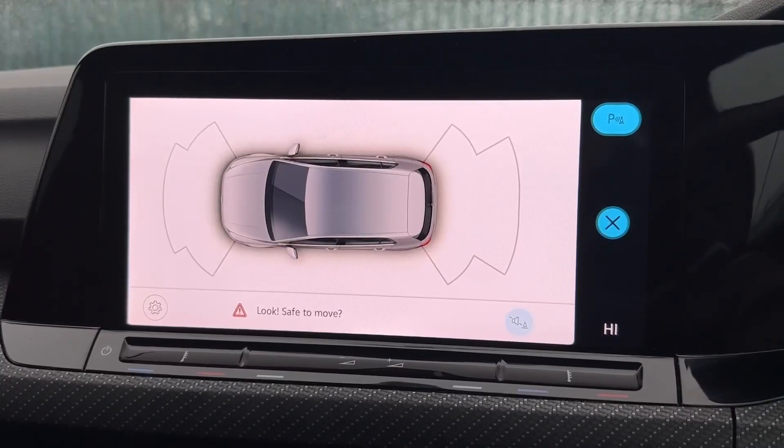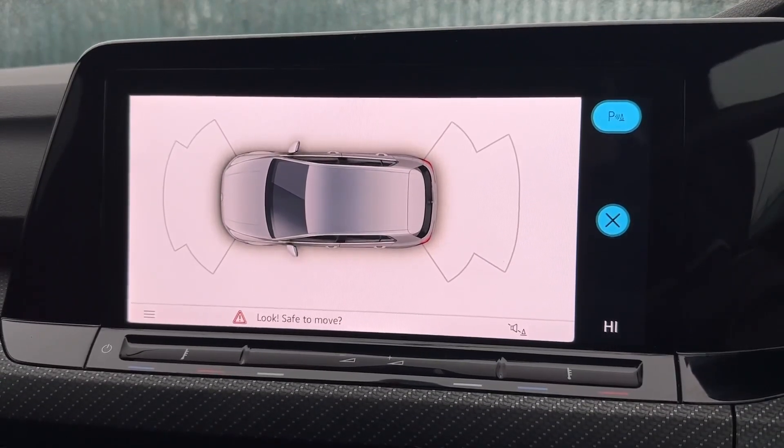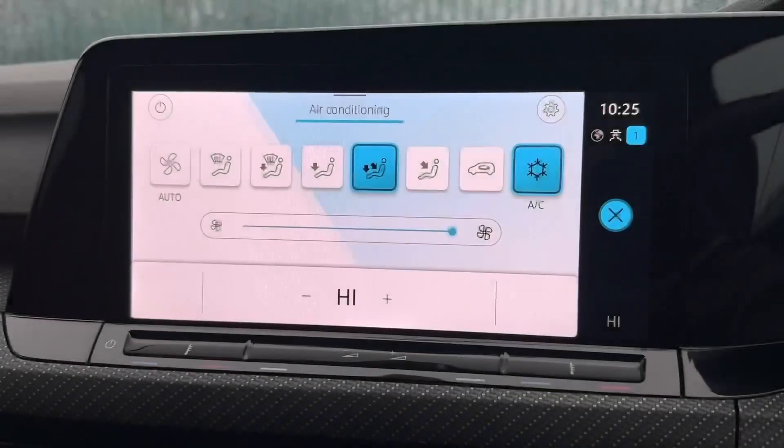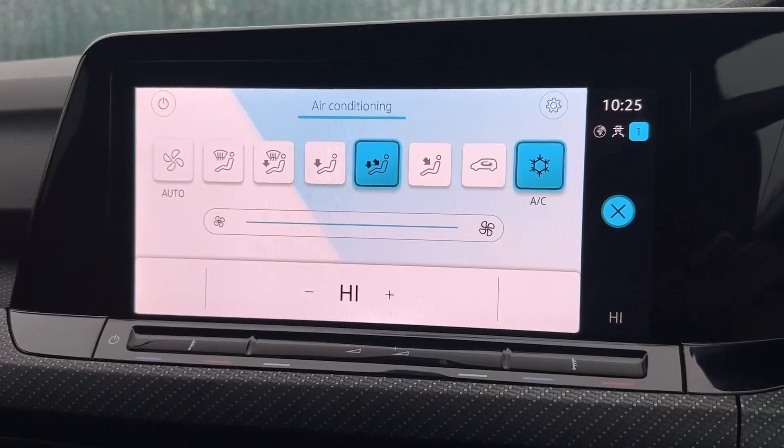Front and rear parking sensors also provide a diagram on the screen so you can see exactly where obstructions are and manoeuvre away safely. Climate controls can also be adjusted on the screen with the nice and easy touch system.